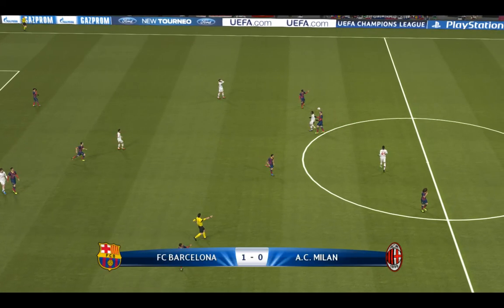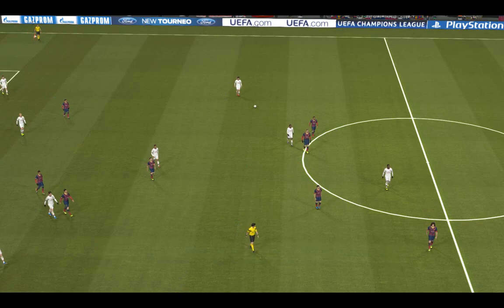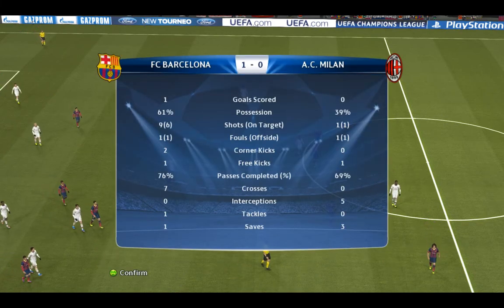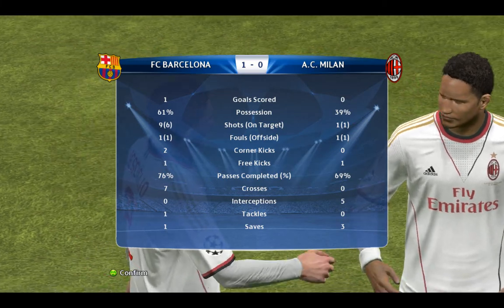There's the final whistle! By the narrowest of margins they have come through this test, and that owed a lot to the defence, who were absolutely brilliant. After that solitary second-half goal, they did what most teams do — they held on.